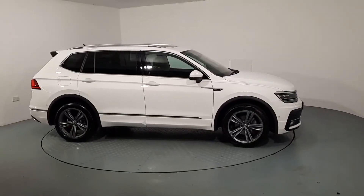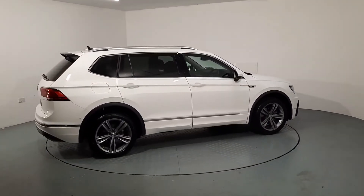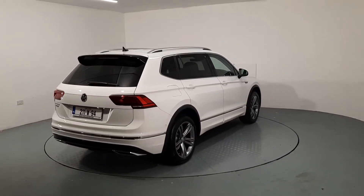Hi guys, Liam here at Autoboland. I just want to give you a quick look around this beautiful Volkswagen Tiguan R-Line. It's the All Space model which means it has seven seats, and it's finished off with beautiful white paint.